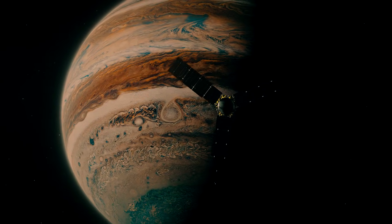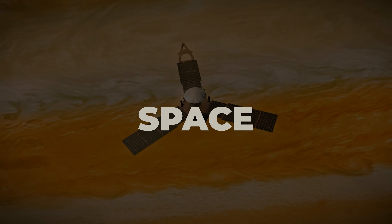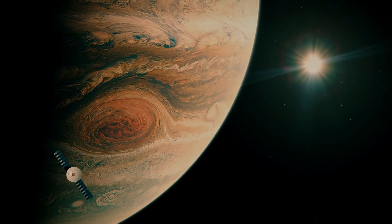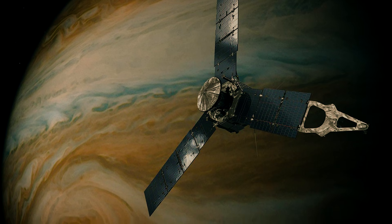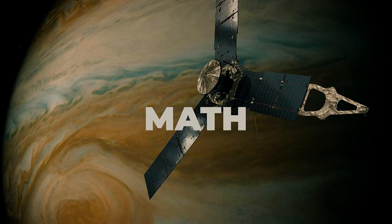Imagine you fire a probe toward Jupiter and tell it to skim an invisible shell in space. Too deep, and Jupiter grabs it forever. Too far, and it slips past, never to return. To hit that shell to within a hair's breadth, you'd need careful planning, navigation, and a lot of math.